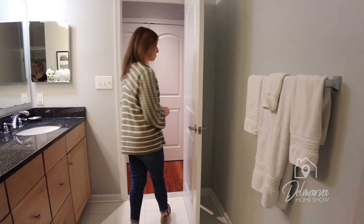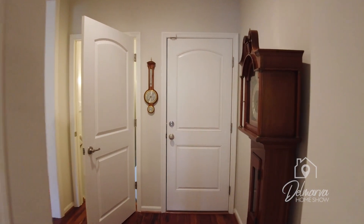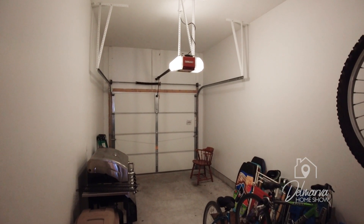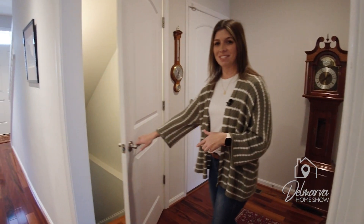Let's check out the basement. Coming out of that bedroom, we're going to see that this is your garage door here. If you open this door, it's a one-car garage — plenty of room for a vehicle or storage. Now let's check out the basement down here — this is a completely finished basement.